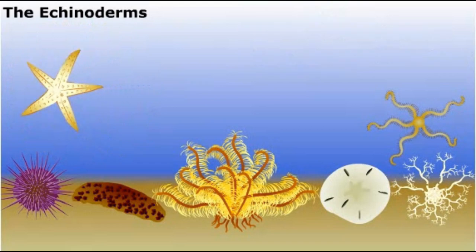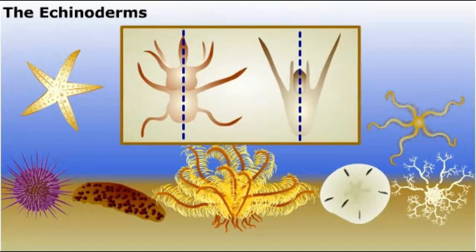Echinoderms only show their bilateral nature clearly when they're immature, as in the larvae shown on the screen. As we'll often find in the study of animal relationships, the traits that characterize a group may appear only at particular stages of an animal's life cycle.